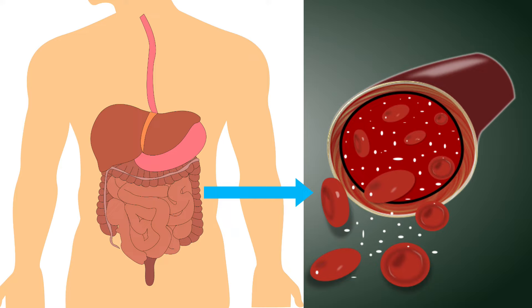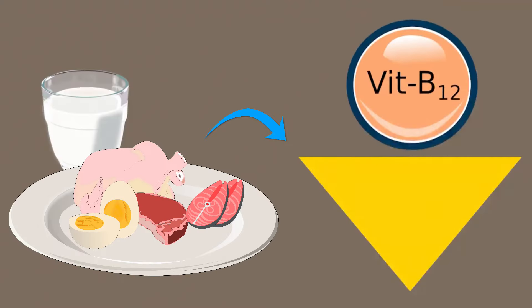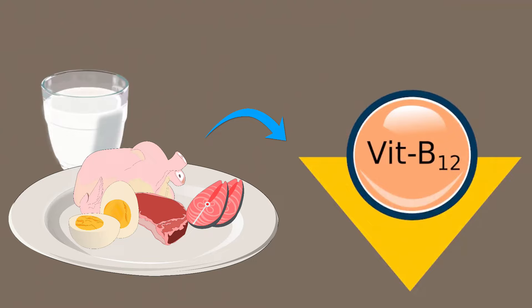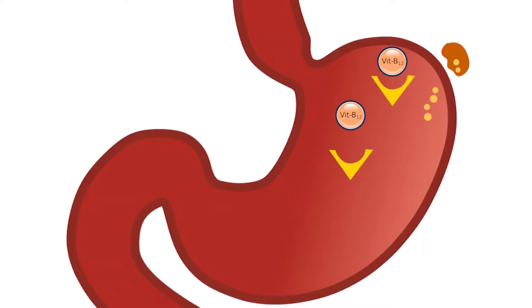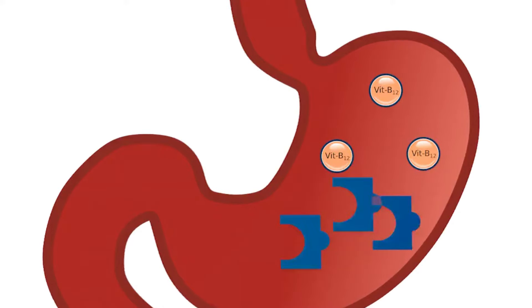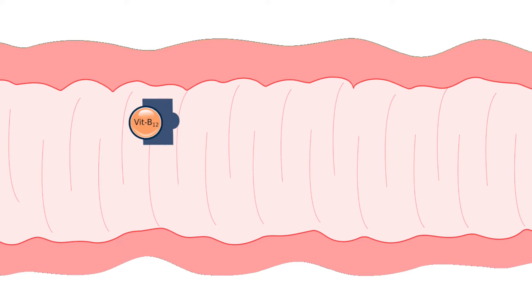The absorption of B12 is important for it to carry out all these functions. Vitamin B12 in food is attached to a protein, and two steps are essential for absorption. Firstly, the acid in the stomach separates vitamin B12 from that protein. The stomach then secretes another protein called intrinsic factor, and B12 attaches to the intrinsic factor and gets absorbed in the intestine.